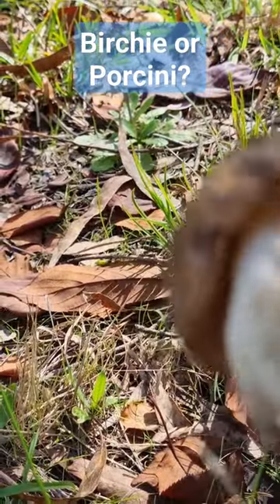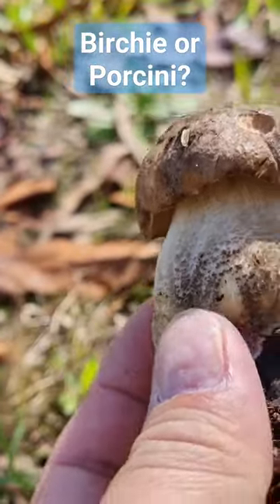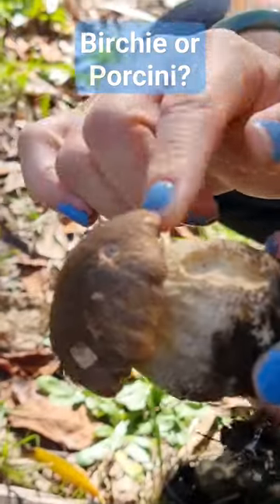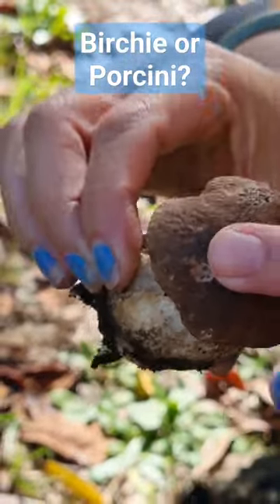It's definitely a bolete, but it's almost like a cross between a birch bolete and a porcini. It's got that colouring which is usually on the birch bolete, but not a lot — at that age you usually have heaps. I reckon it's birch, yeah.